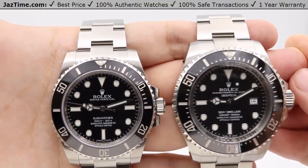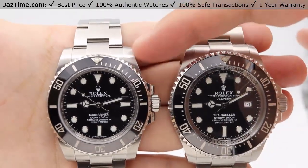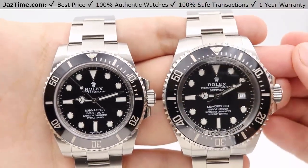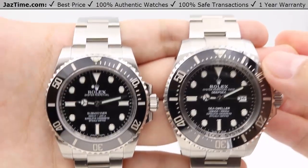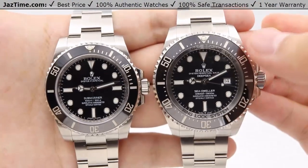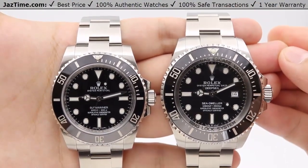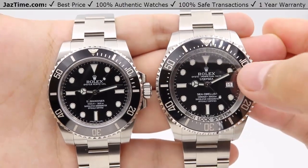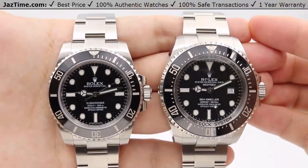Okay, so let's go ahead and jump right into our comparison today. We'll be doing a comparison between the Rolex No Date Submariner here on my left, reference number 114060, versus the Rolex Deepsea, newly updated at the Baselworld 2018 show, here on my right, reference number 126660. We'll be going over the dial, bezel, case, crown, bracelet, and clasp, and we'll talk about the movements towards the end of the video.